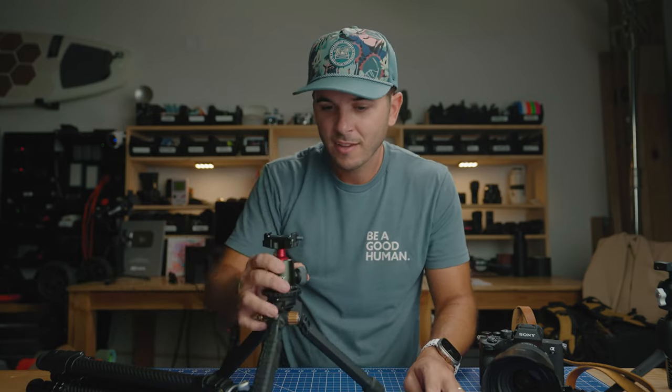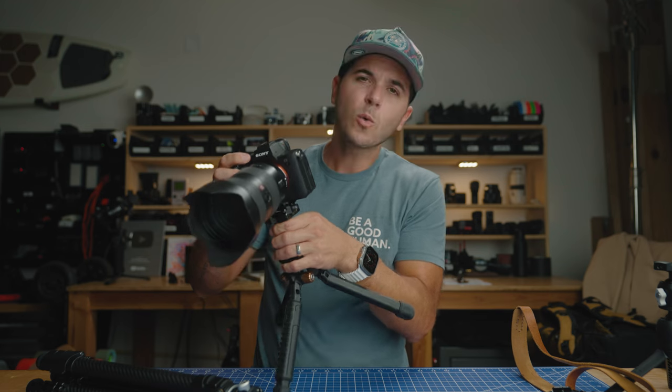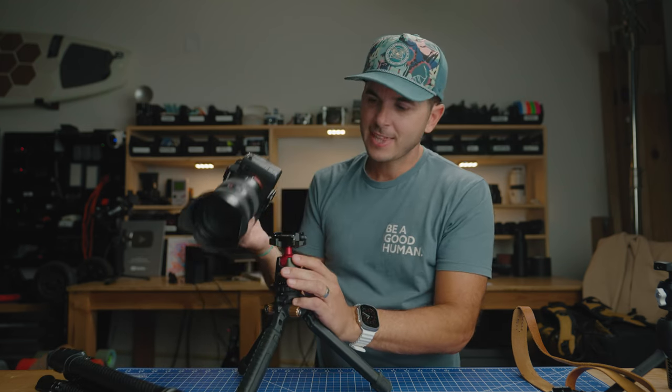I hope this helped you guys out — helped you not buy the Peak Design and go buy the F38 instead. You'll be happy with the whole F38 system. Like my last couple of videos, it just works so well. I like this system a lot. Very cool.